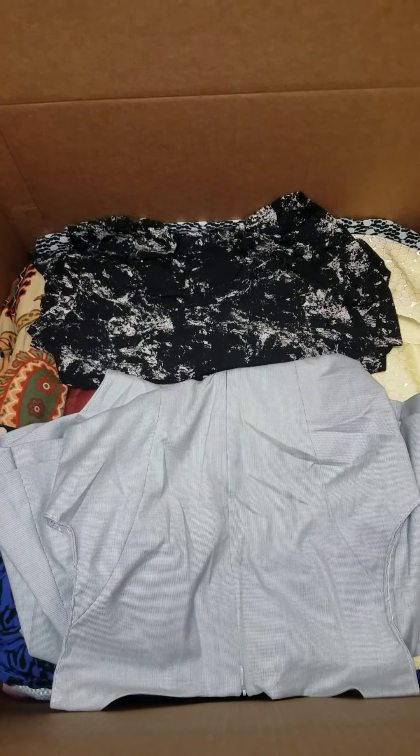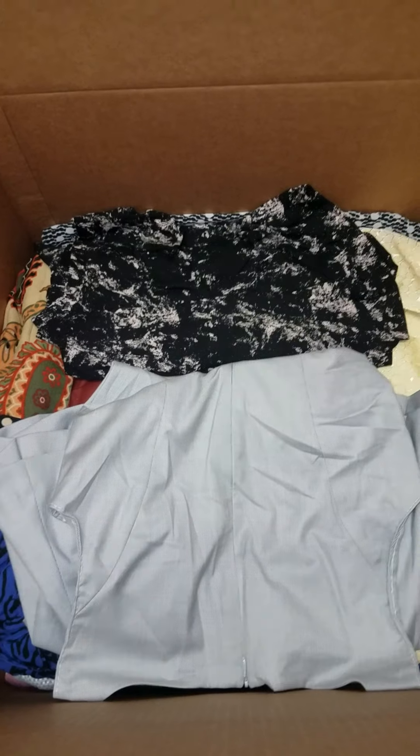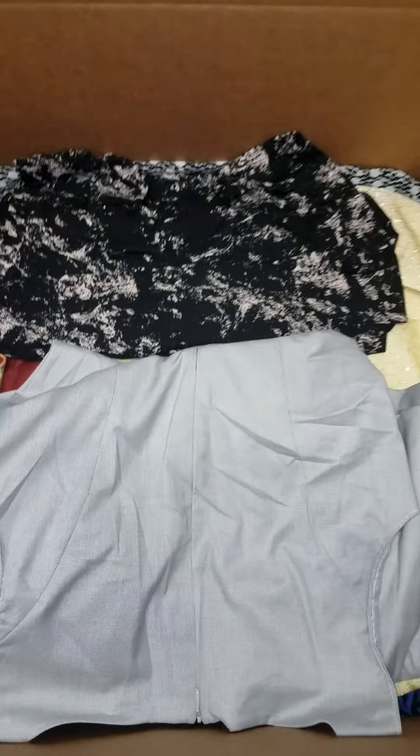So although it is technically considered used, everything is in brand new condition, and many of the items still have the original labels and tags. This lot over here has 50 brand name dresses.